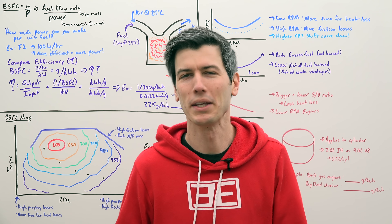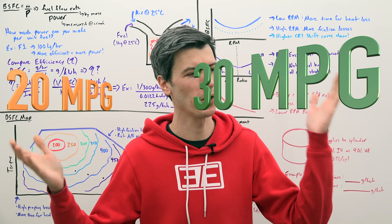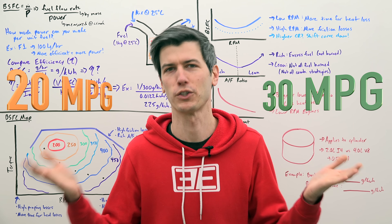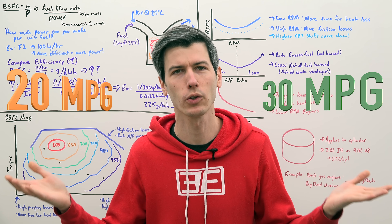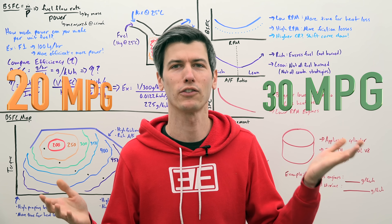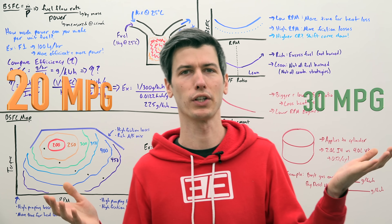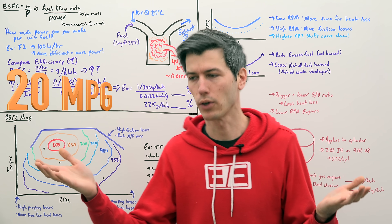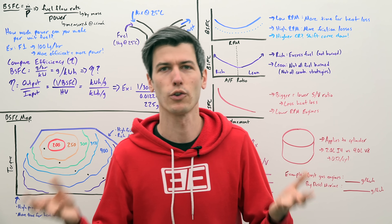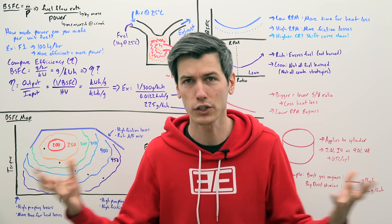Hello everyone and welcome. If you have two vehicles and one is getting 20 miles per gallon while the other is getting 30 miles per gallon, which one has the more efficient engine? Well, if you pick either of these answers, you could be wrong. If it is a moped that's only getting 30 miles per gallon, it probably doesn't have a very efficient engine. And if it were a semi-truck somehow getting 20 miles per gallon, it has an insanely efficient engine. So using MPG is not a way of comparing engine efficiency.